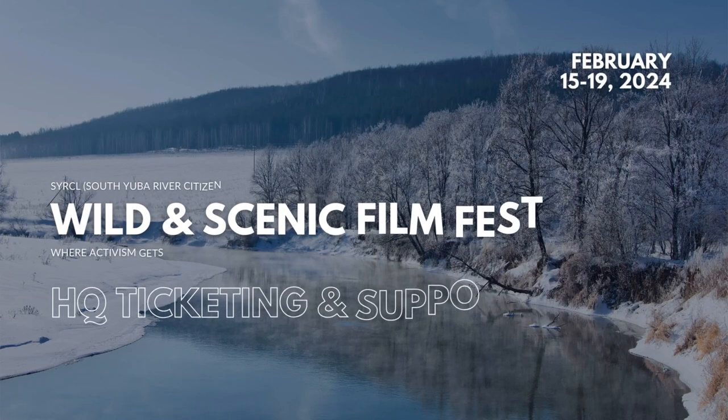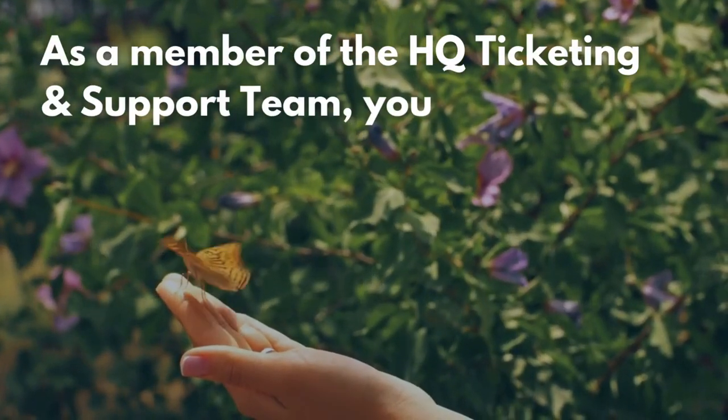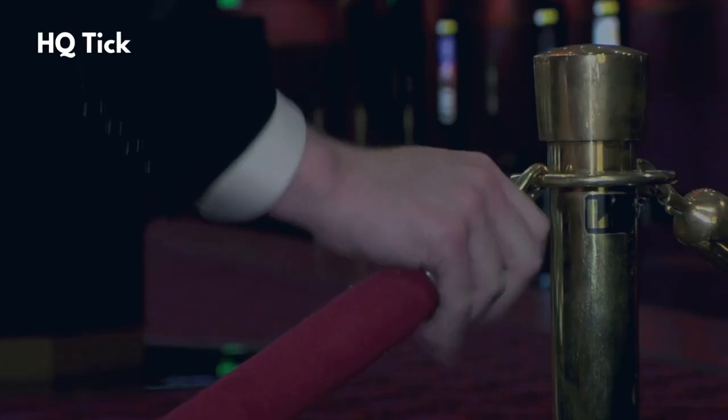Welcome to the Wild and Scenic Film Festival HQ Ticketing and Support Team training. As a member of the HQ Ticketing and Support Team, you help create the magic of the Wild and Scenic Film Festival, where nature's beauty takes center stage and inspires change.